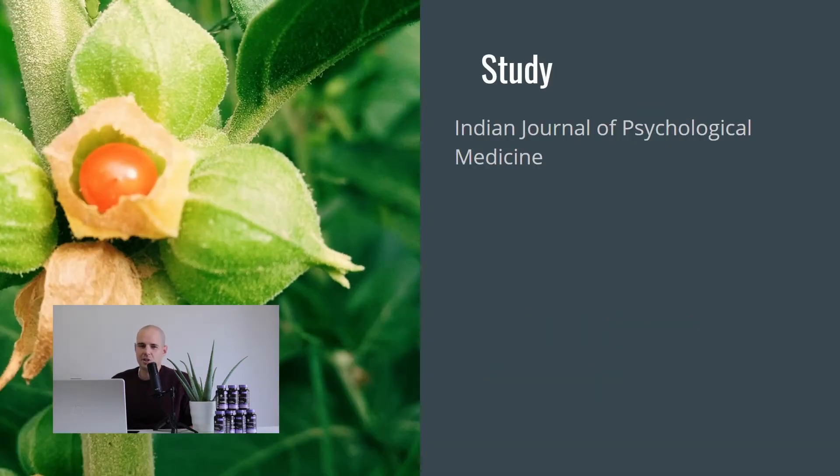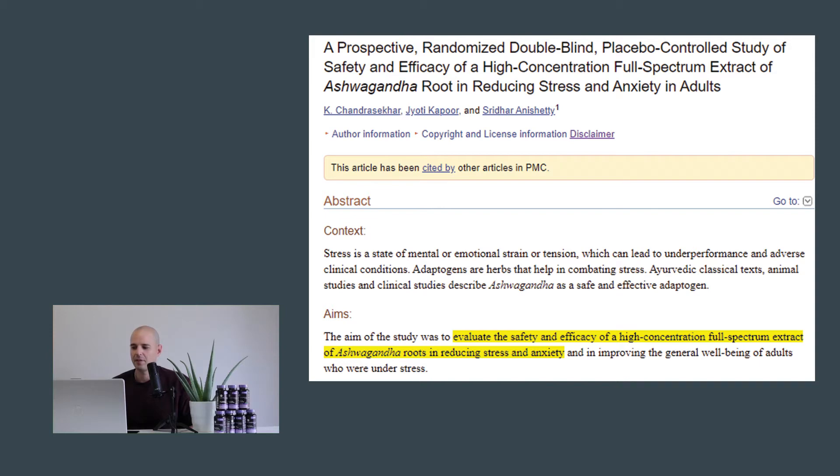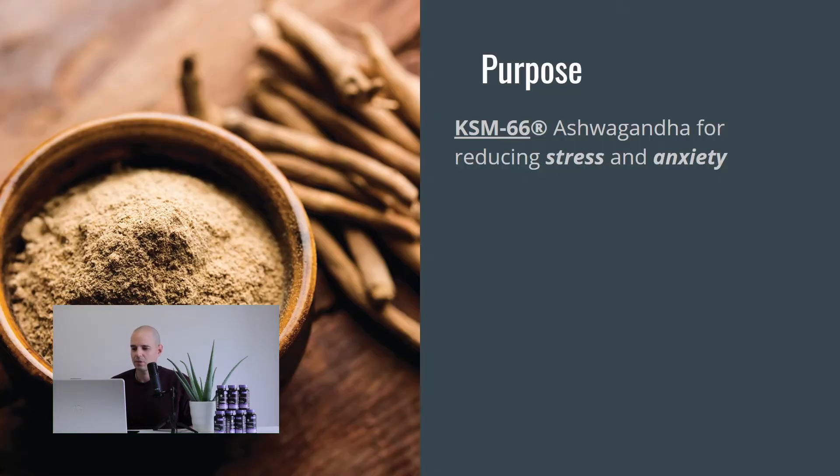The study we're talking about is in the Indian Journal of Psychological Medicine. They're evaluating the safety and efficacy of a high-concentration, full-spectrum extract of ashwagandha roots for reducing stress and anxiety. They don't mention it specifically in the writing, but they are talking about KSM-66 ashwagandha, and the purpose is just that — KSM-66 ashwagandha for reducing stress and anxiety.